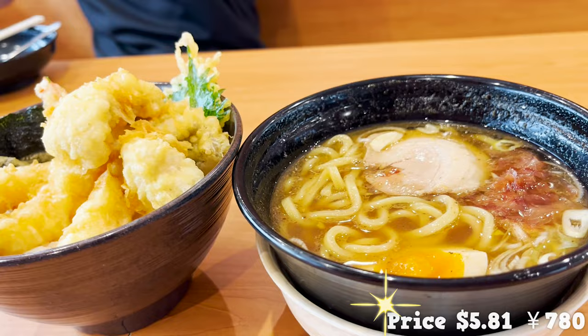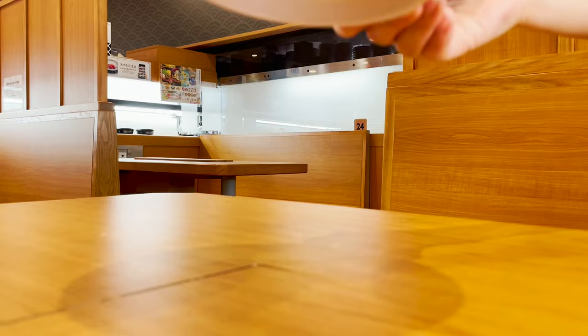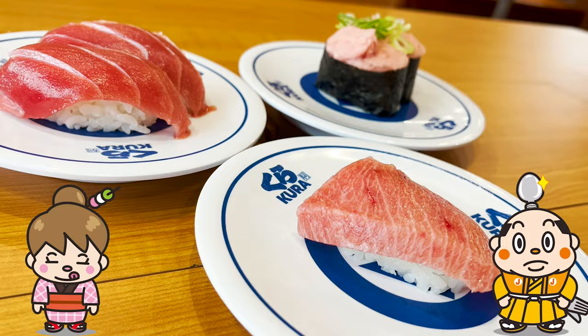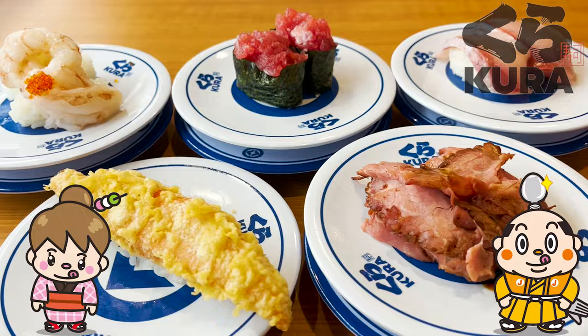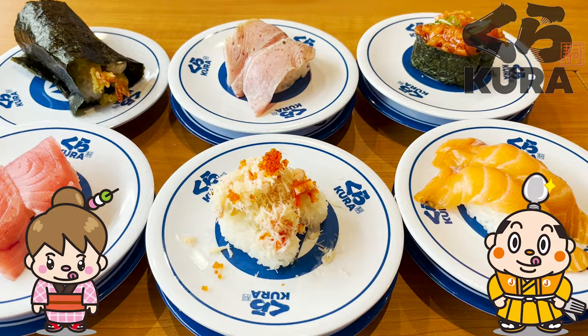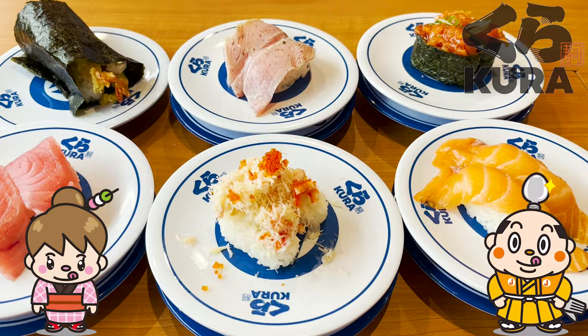Now, how much do you think the bill was after eating all this? The answer is $19.73, 2,650 yen. There are many more sushi dishes at Kura Zushi, so be sure to give them a try. Please like and subscribe to our channel too. Well, that's it for today. See you in the next video.